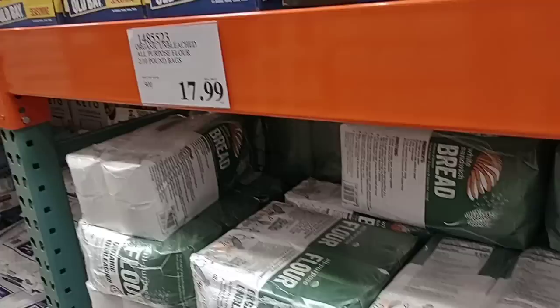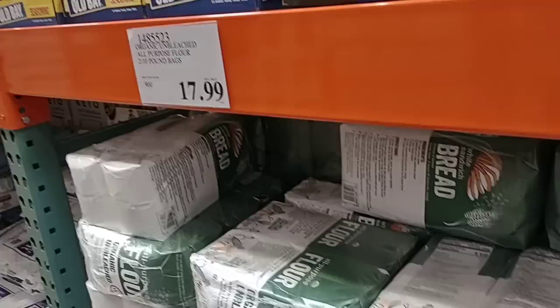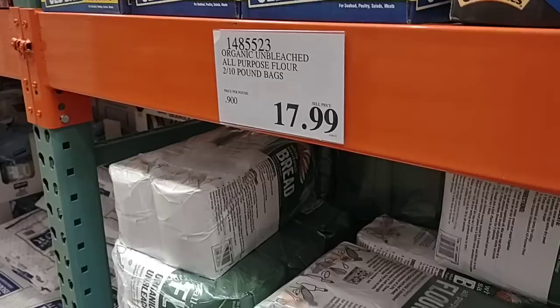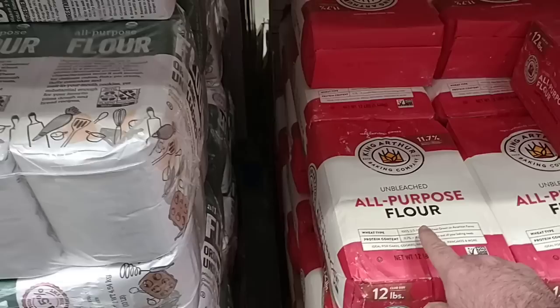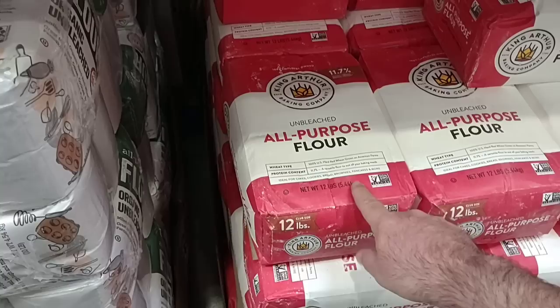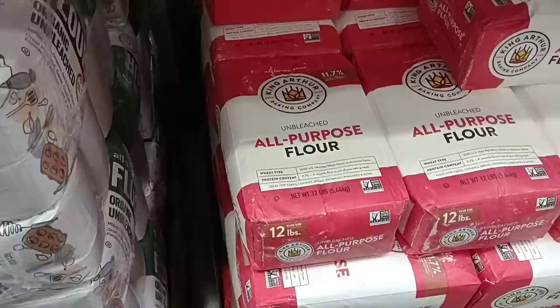We have entered the save money, cook your food at home aisle. Looking at all of this flour — if you really want to save money, we need to start making a lot more meals at home. This is two 10-pound bags of organic unbleached all-purpose flour — two 10-pound bags for $17.99. They also have the King Arthur — 12-pound bag for $9.49. That's a good deal. This is what we get if we can't get Gold Medal. We like this one too, and it's a good price.